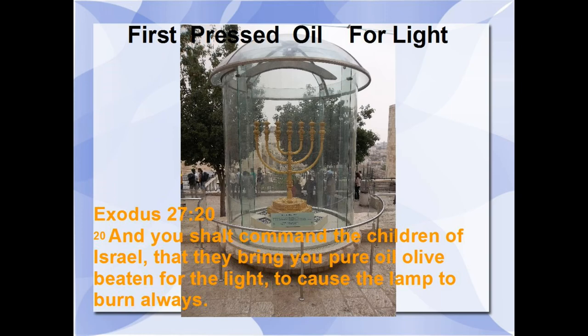Exodus 27:20 says: 'And you shall command the children of Israel that they bring you pure olive oil, beaten for the light, to cause a lamp to burn always.' This had to be beaten oil — as mentioned earlier, pressed, crushed, beaten oil. What it means is this oil was made from olives that were beaten or crushed — the very first pressing. This was the type that they had to use.